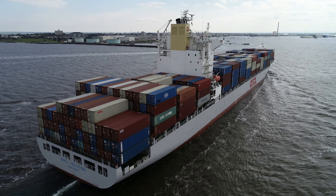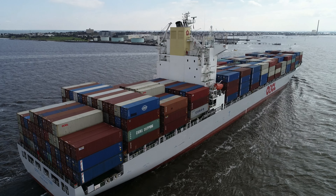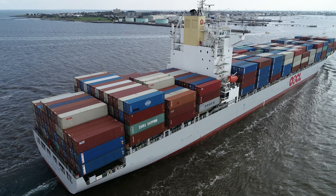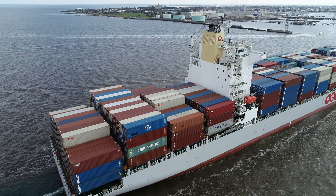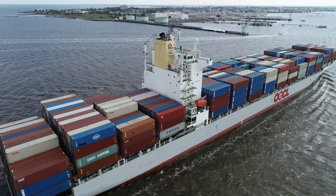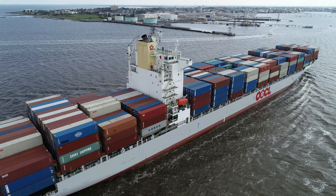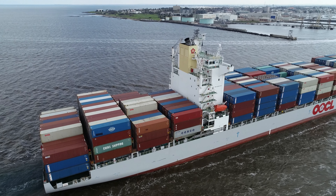Good afternoon everyone as we welcome the OOCL Houston into Melbourne's port from Singapore. Here we see a wonderful portside shot of the bridge with Melbourne in the background. Below are the cruise quarters that comfortably housed around 30 crew.